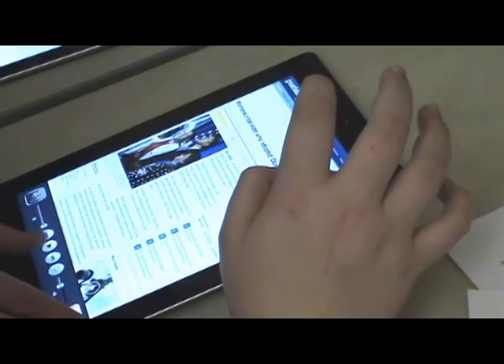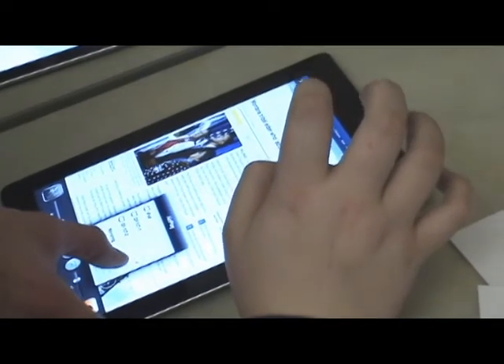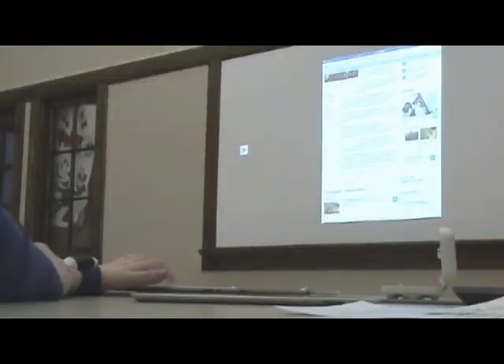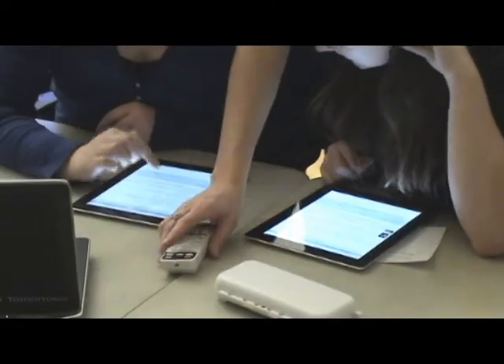Moreover, Apple's AirPlay provides wireless streaming and the projected display of student iPads. This feature allows showcasing of online video and other student-created multimedia.